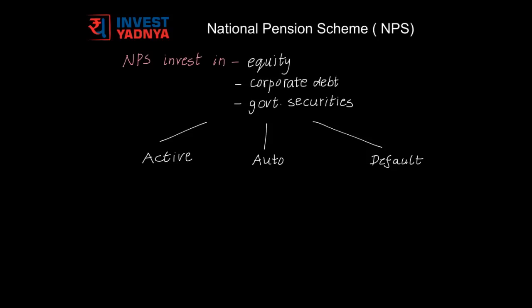You can invest into NPS through various fund managers. These fund managers invest into equity, corporate debt, and government securities in varying proportions. In active choice, you can decide the proportion of your money getting invested into equity, corporate debt, or government securities. However, not more than 50% can be allocated to equities.